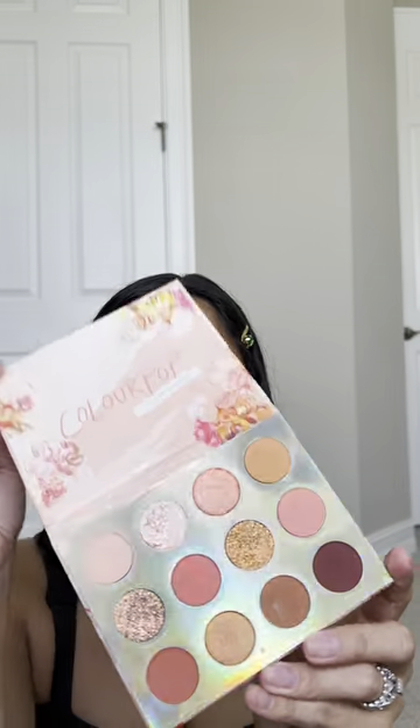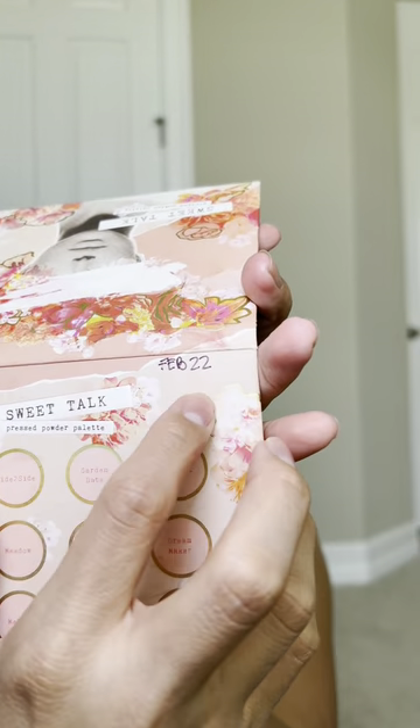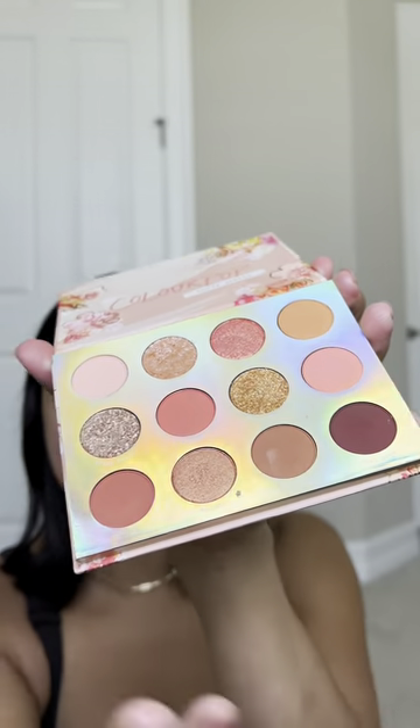Next is the ColourPop Palette. This one is so old — I actually bought it in February of 2022. I like to put dates on products so I know when it's time to toss them. I don't wear a lot of eye makeup so it's not really used up, but ColourPop is just so pigmented and rich, and for the price you can't go wrong with their palettes. This one I would 100% recommend because for the price it's just amazing.